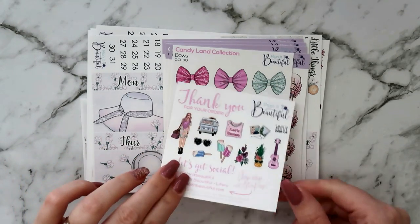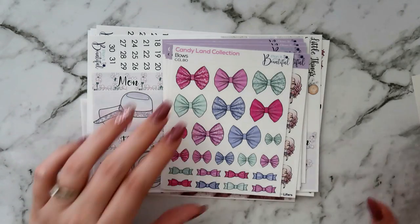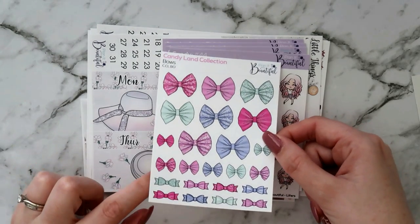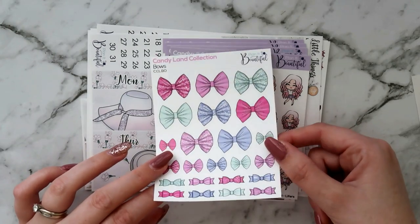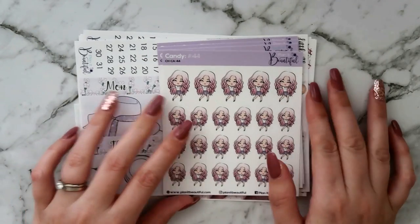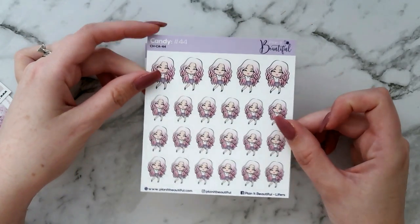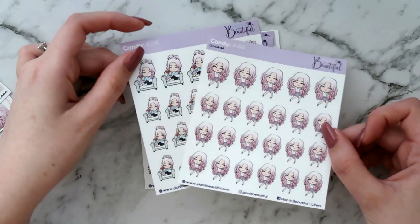Zoomed in a bit for you there. So this was my thank you sampler which is really pretty, lots of nice deco. I also got this candy line collection bow sheet as a freebie which is awesome. I think this was a special sale freebie which is just great — a decent size freebie on top of the regular freebie, which was really nice. I also got some candies — I do not have pink hair but she is just really cute and I use a lot of pink so she'll go with a lot of my spreads.